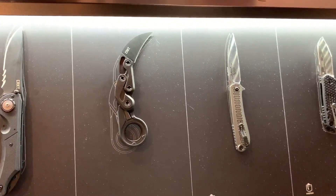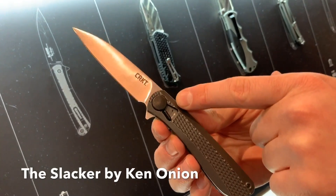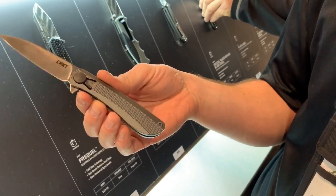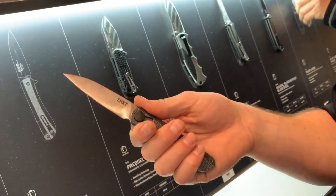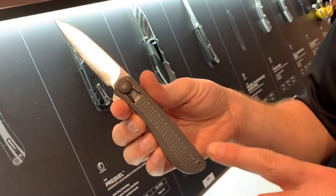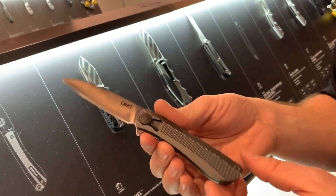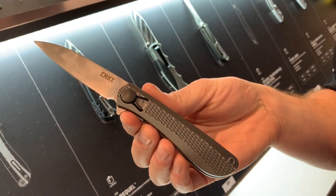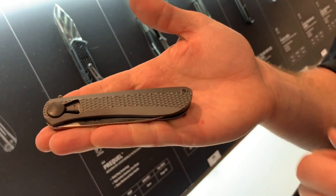Next up is the Ken Onion Slacker, featuring the Ken Onion field strip mechanism. Ken originally put this out as a mid-tech, and they're very popular — you can still find them at Blade Show and collectors events. We came in with a more value-oriented option with the field strip, so you can take the knife apart and put it back together very simply. It's a great overall EDC blade with a small aluminum handle, so it's very lightweight.